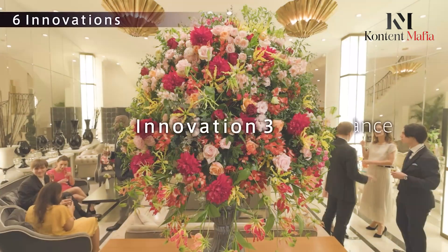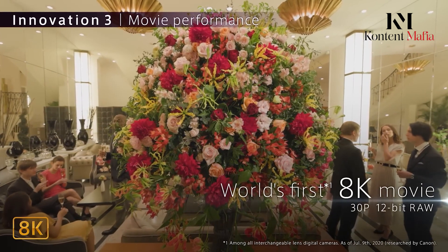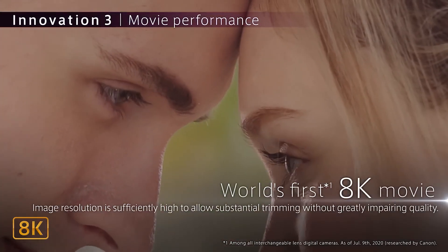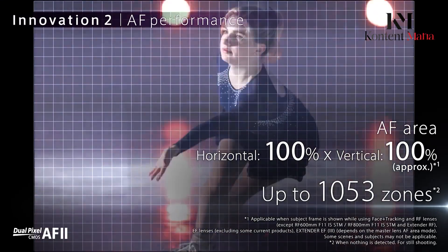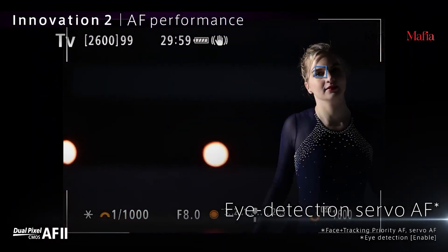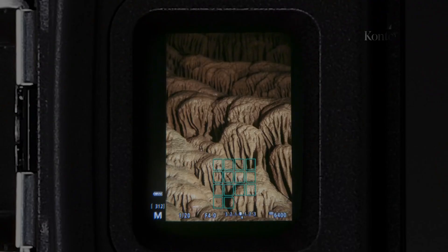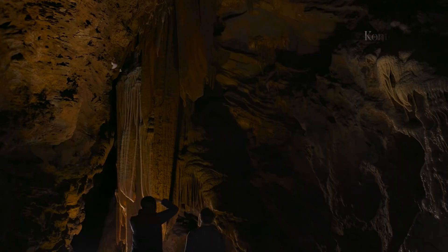The EOS R1 is expected to offer impressive burst rates, potentially reaching up to 120 frames per second, which would be particularly beneficial for sports and wildlife photographers who need to capture fast-moving subjects with precision. Video capabilities are also a hot topic. While 8K video recording is a feature many expect, some reports suggest Canon might focus on high-quality 6K video with advanced recording rates instead — including 40 FPS with no card limit, 120 FPS burst shooting with continuous AF, and even a 240 FPS mode — potentially offering improved dynamic range and low light performance.